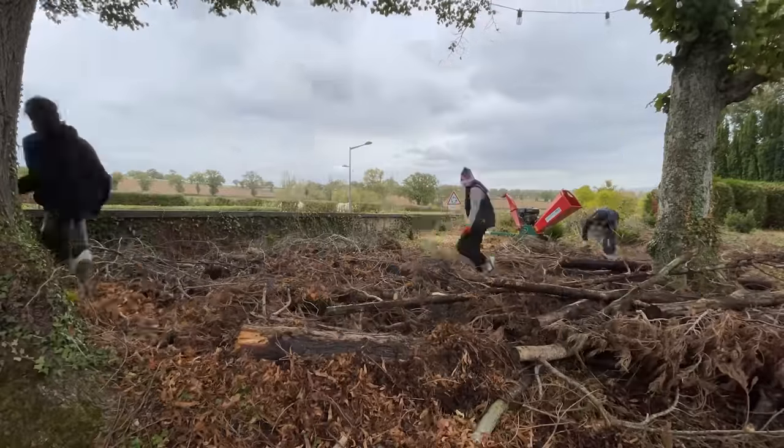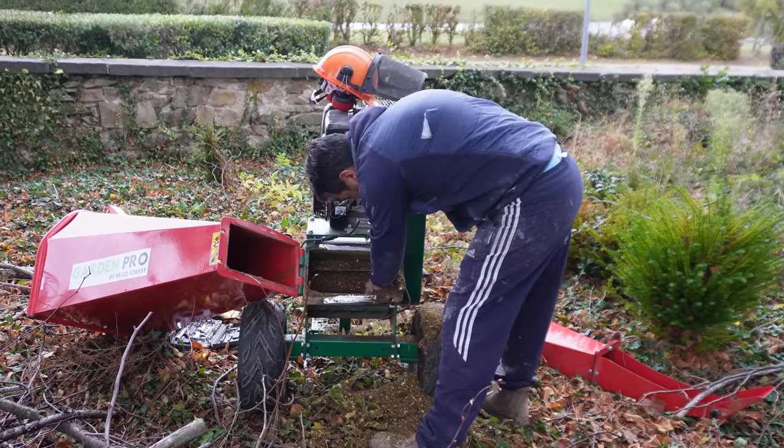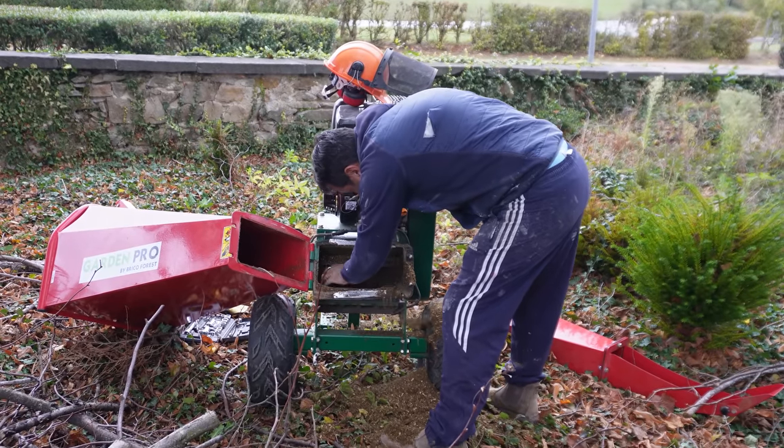Some of the bigger branches have been piled up ready to be cut down to size with the bigger chainsaw. This should provide us with a bit more firewood for a year or two from now.